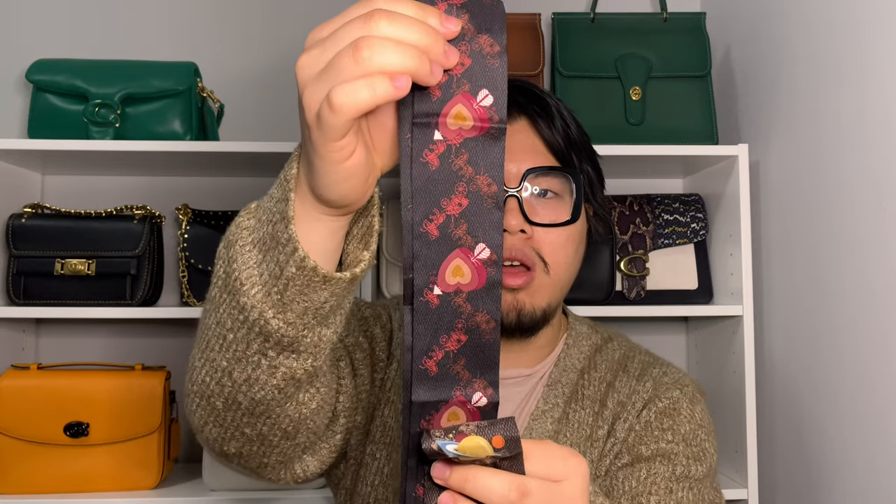First are two scarves I got. These are kind of like the longer twilly scarves that you can tie on your bags, and they are the horse and carriage print. I got this one here, which is in a black and red combination and has a little heart with an arrow through it. And then this one here, which is in brown and has the little planet Saturn throughout. On the ends of each of these scarves, they'll say Coach on both sides. I'm not really a big scarf person — I think I only have one other one from Coach in a light pink color — but I thought these would be really cute on bags.